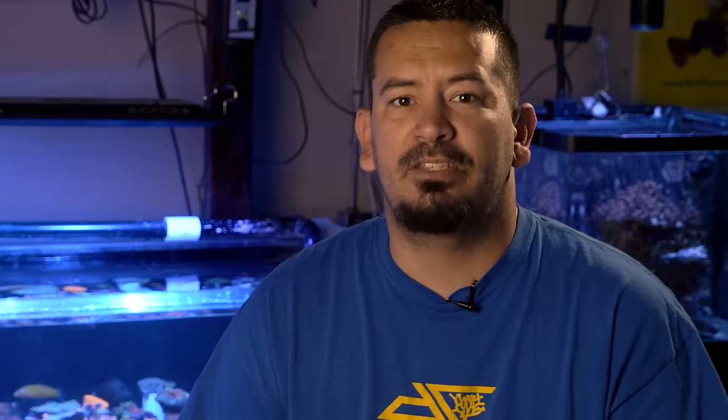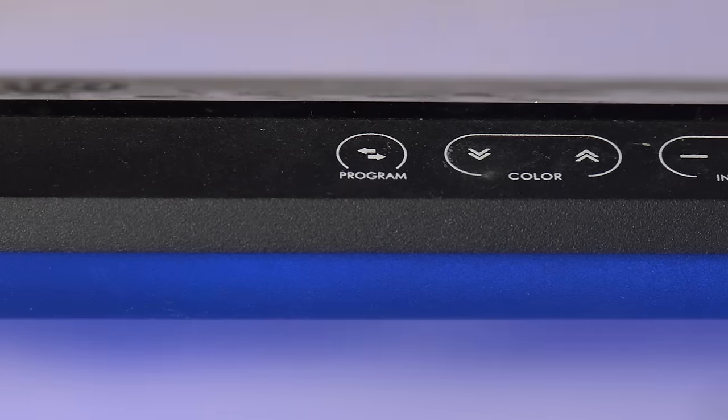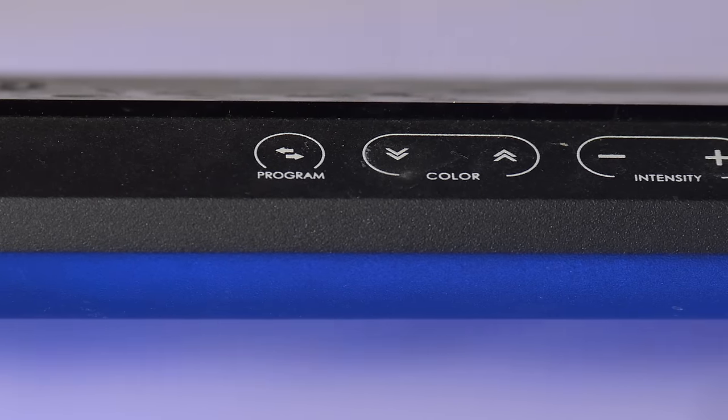For a little over six months, Kessil has given us the opportunity to test out the new AP700. Something Kessil was missing was a form factor that was much slimmer, and this light has definitely been able to do that for us.